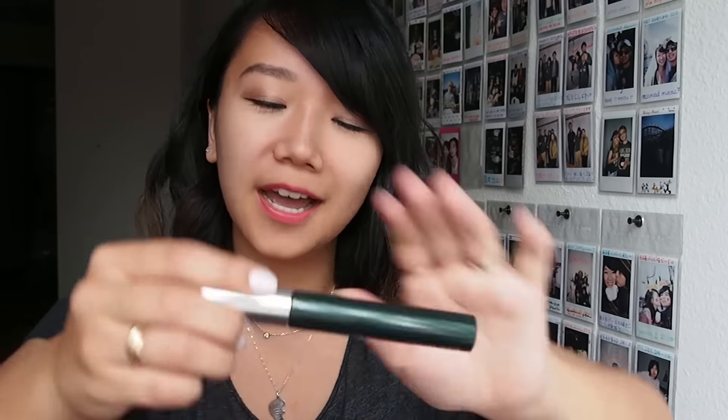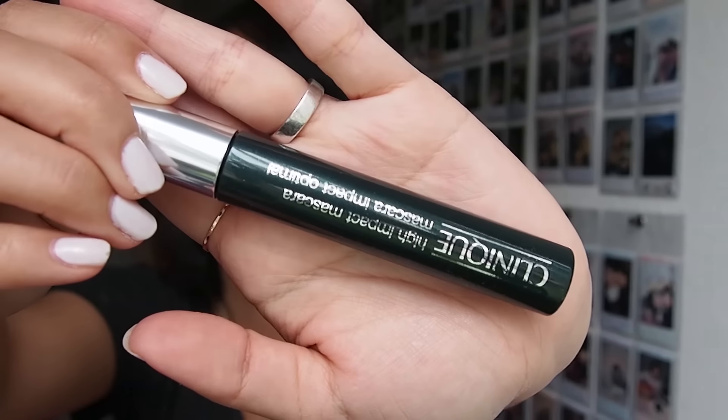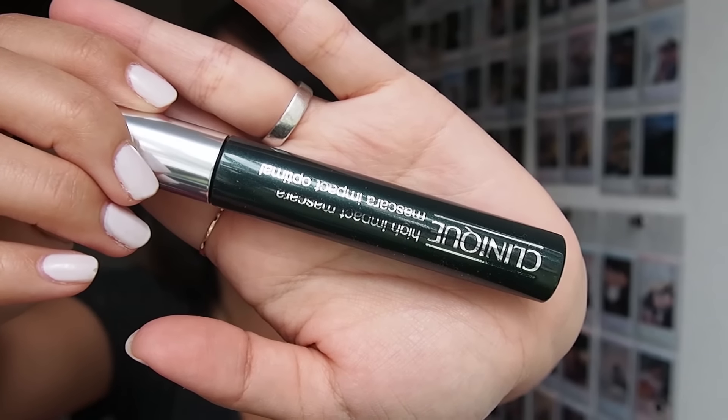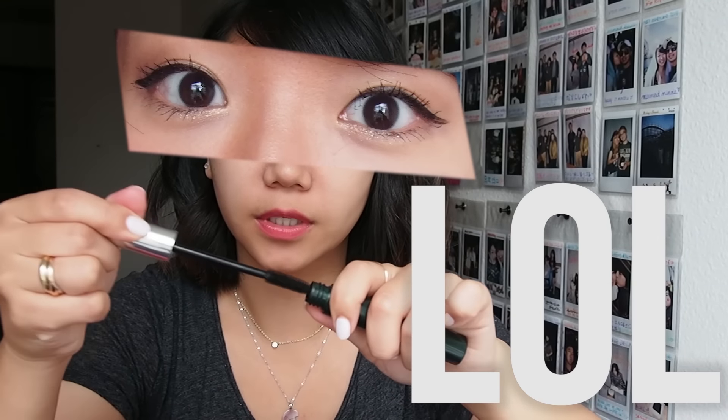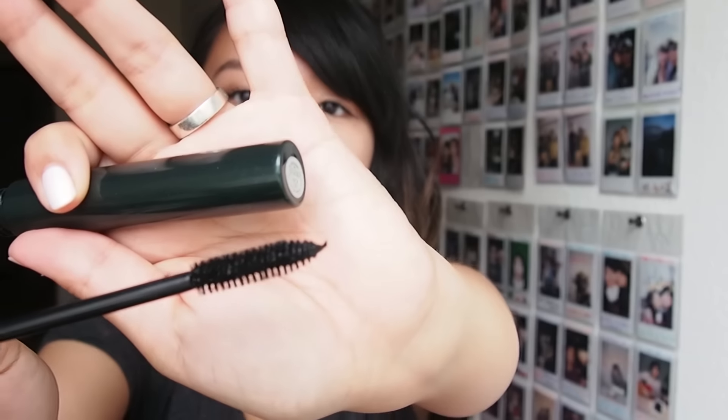And then there's the High Impact Mascara. This is actually something I was using in the beginning of the year, so if you watch some of my videos where my eyelashes are super long and super curled, it's probably this mascara. That's basically why I wanted to get it again — I just really liked it.